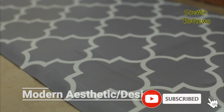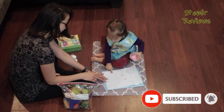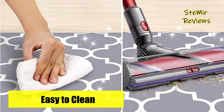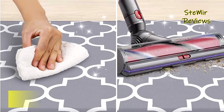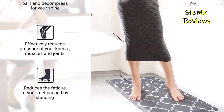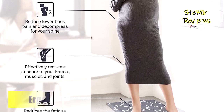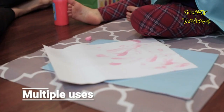With advanced beveled edges and a non-slip backing, these washable kitchen mats provide protection against slippage and tripping. They offer comfortable support without being overly thick, eliminating any tripping hazards. The non-slip PVC bottom ensures the mats stay in place, while a slight texture on the top enhances their slip resistance.